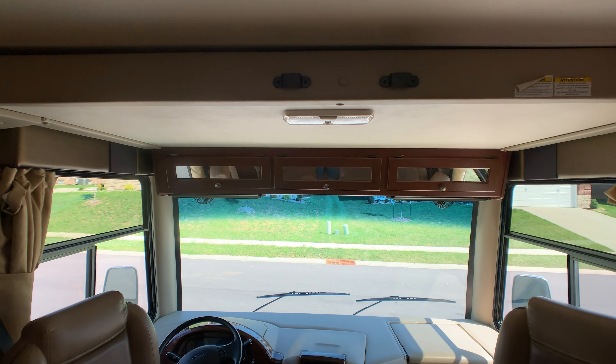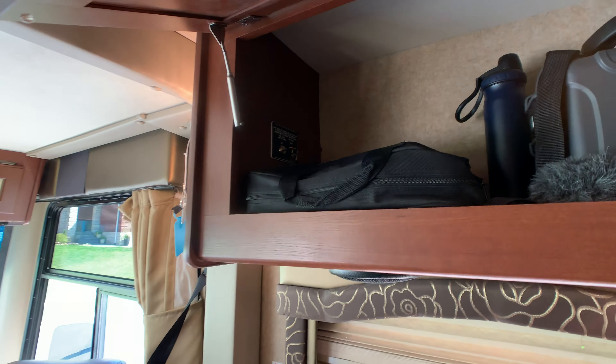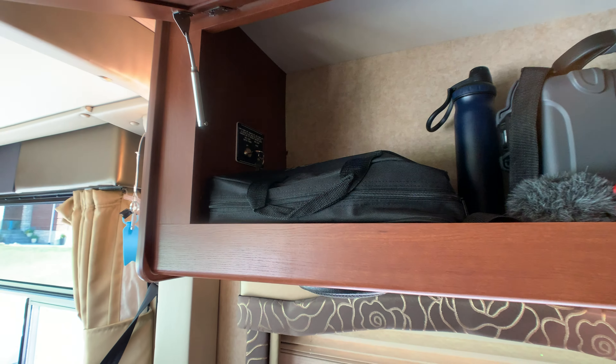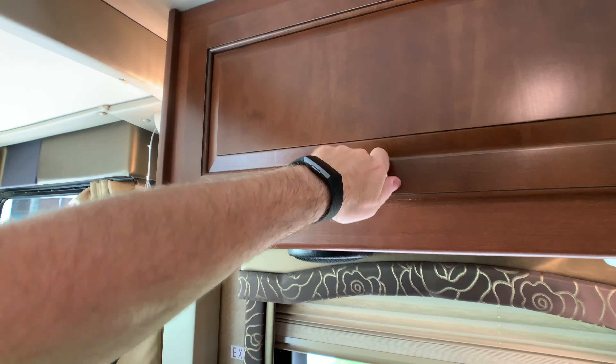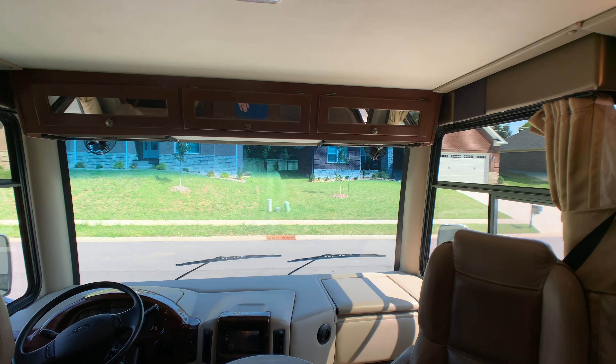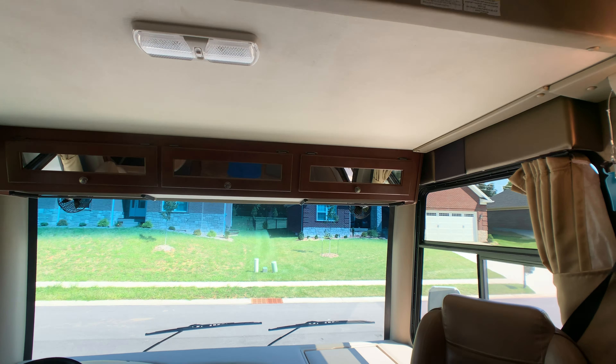Power lift bed rated at 500 pounds, with a little safety switch with a key to lock it. Easily goes up and down within a minute. This also has an air mattress. You can sleep 10 people in this coach.